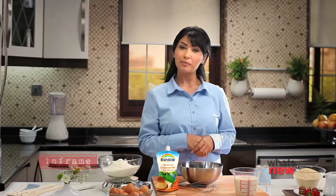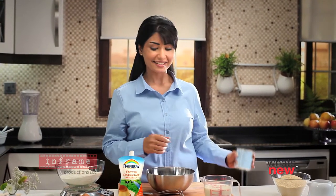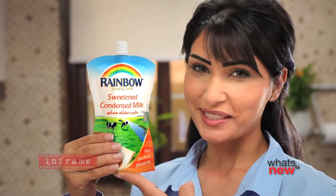Don't you love making desserts? But when you cook with sweetened condensed milk, there's always so much wastage. Now there is a better way. New Rainbow Sweetened Condensed Milk in a wonderful squeezy bag.